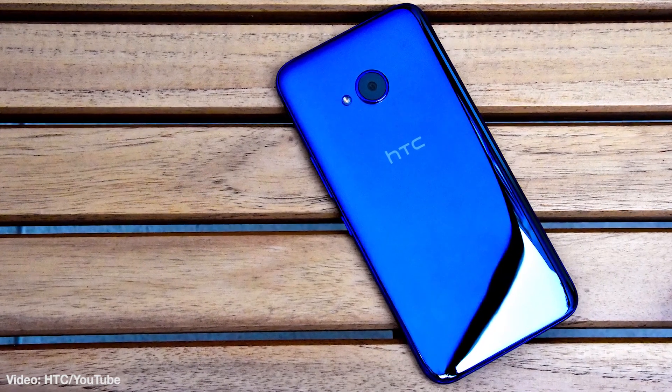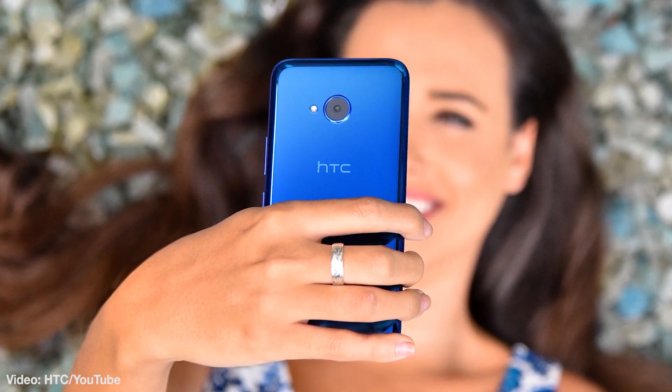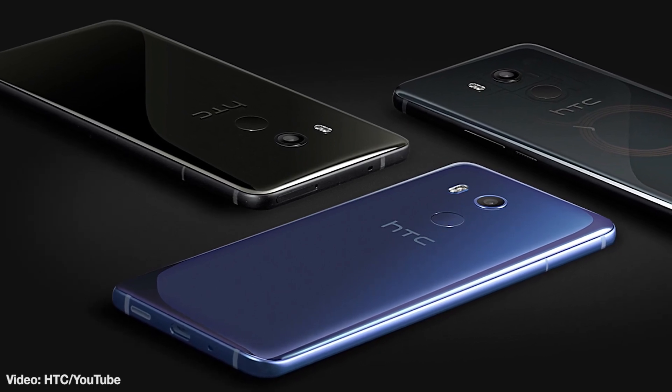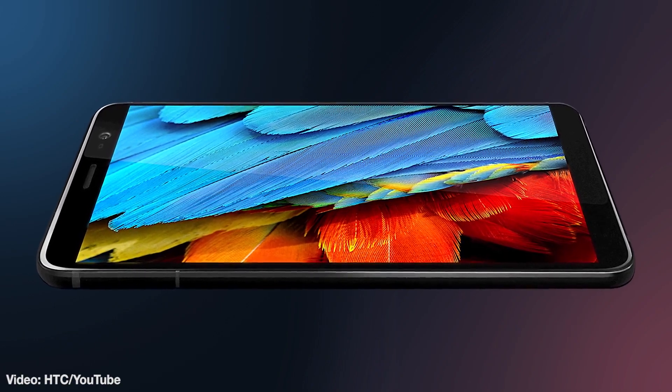We just got through reviewing the quite capable HTC U11 Life device, which is a slightly smaller, slightly lighter, and a bit less expensive version of the new U11. While the U11 Life makes do without the currently fashionable bezel-less screen, it does boast a true HD LCD display that gets the job done. Inside there's 3 gigs of RAM, a Snapdragon 630 ticker, and 32 gigs of space.